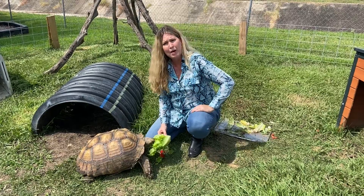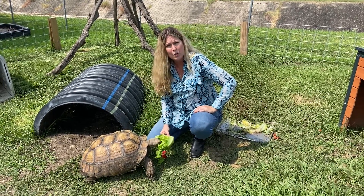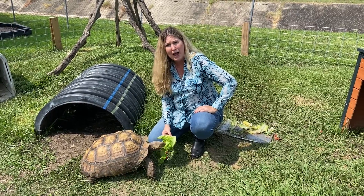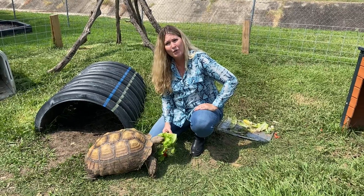They can live up to a hundred years and they can get up to a hundred and twenty, a hundred and fifty pounds. These guys are actually still very young and still have a lot of growing to do.